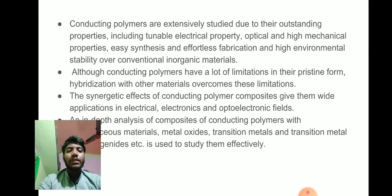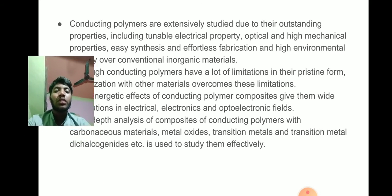Although conducting polymers have limitations in the pristine form, hybridization with other materials overcomes these limitations. The synergic effects of conducting polymer composites give them wide applications in electrical, electronics, and optoelectronic fields.